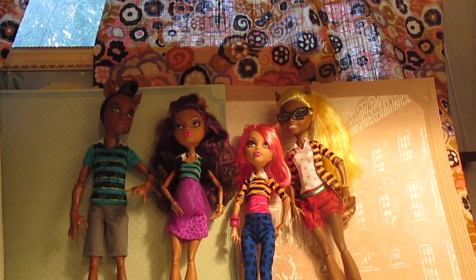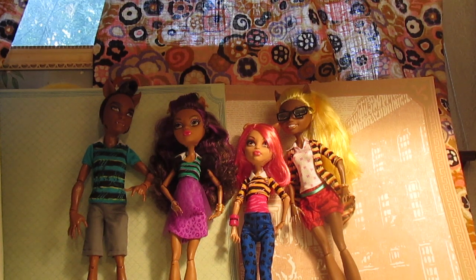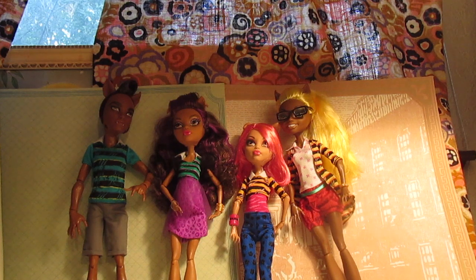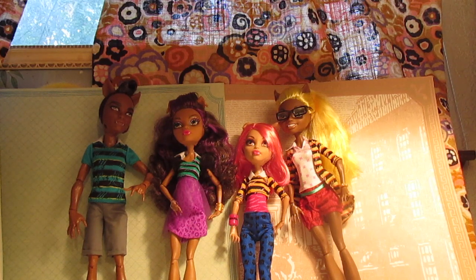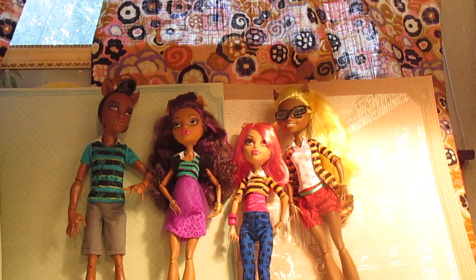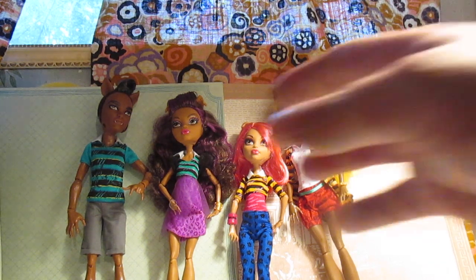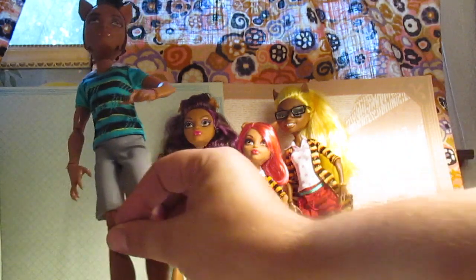Hey guys and ghouls, it's DollQueen73 here. We went to Walmart today and I could not believe it — if you saw my doll hunt video, you saw it too. They had a whole wall full of these four packs of the wolf family in quote unquote, and I just had to get it. I do have some moral struggles shopping at Walmart, but I love these dolls, so let's get on with this review.